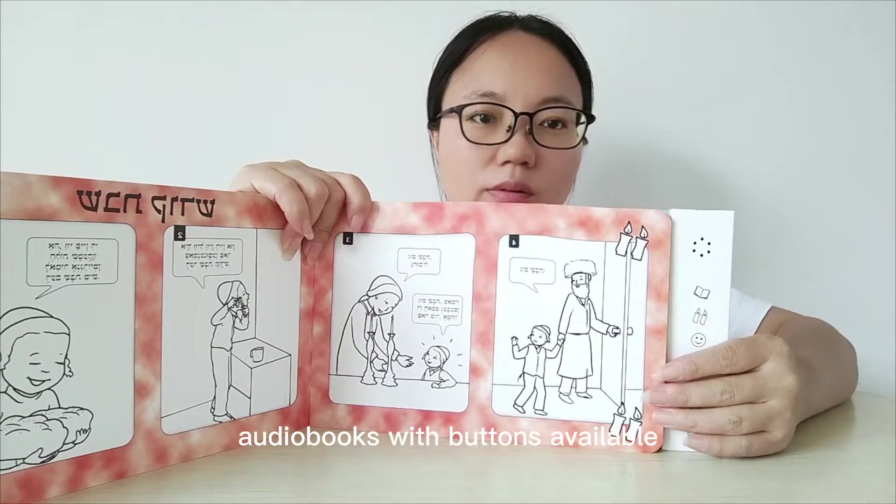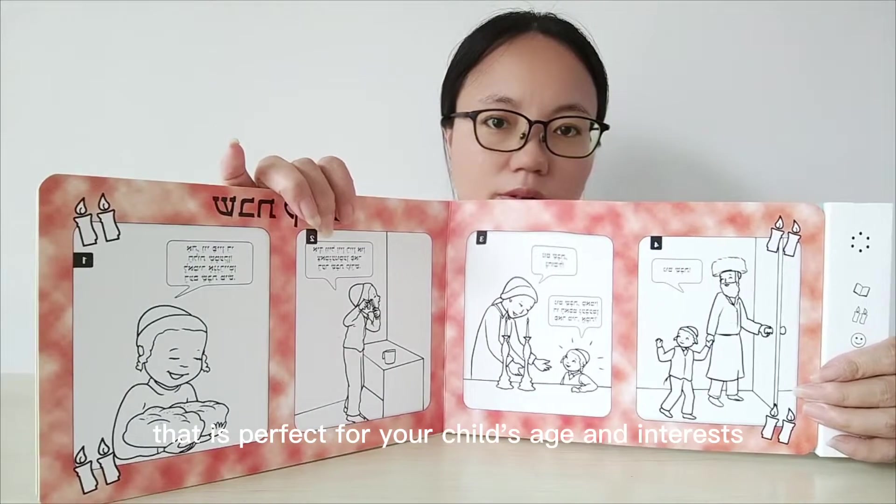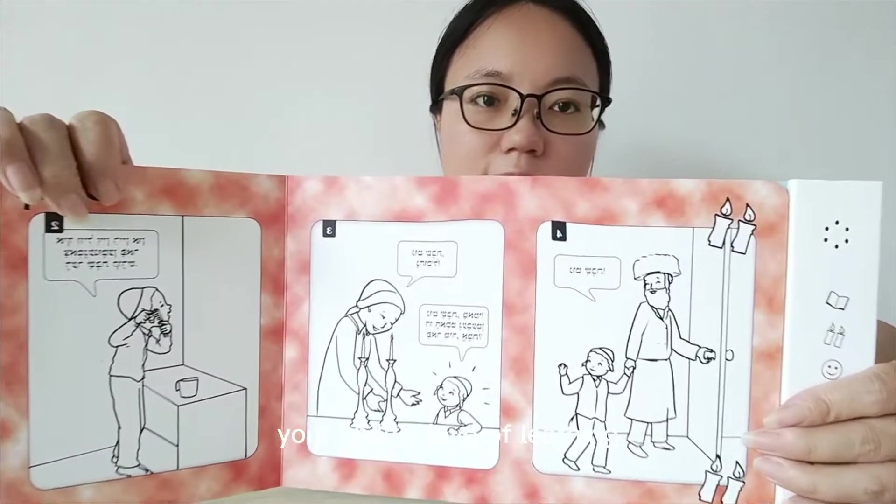There are a variety of different audiobooks with buttons available, so you can find one that is perfect for your child's age and interests. They make a great gift for kids of all ages, and they are a fun way to encourage your child's love of learning.